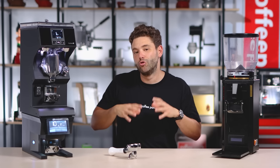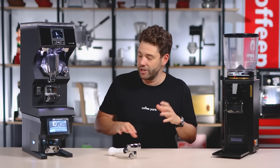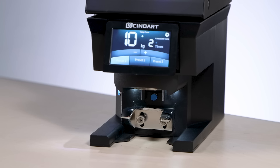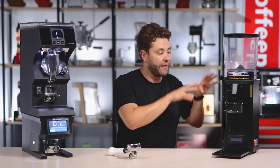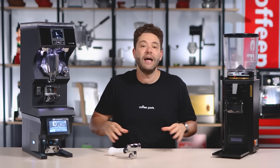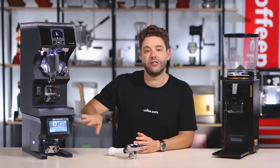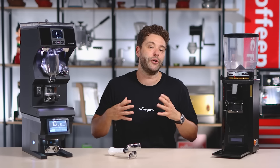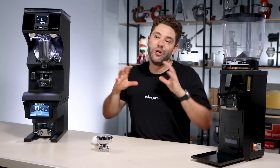This tamper comes in two versions. The MY version — which is this one — has a touch screen and fits the Mythos 1, the Mythos 2, the Anfim SCODY 2, and the Anfim SP2, so it fits those four machines. And then there's the FI version, which has the older screen from the PT2 — not the nice touch screen shown here — and it fits the F64 and F83 Fiorenzato grinders.